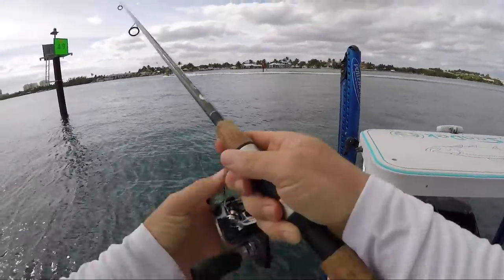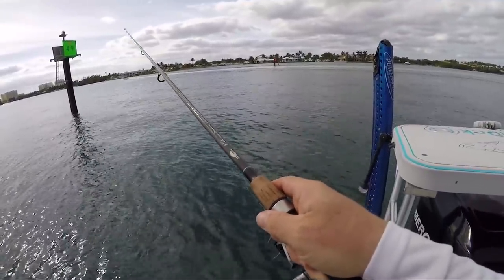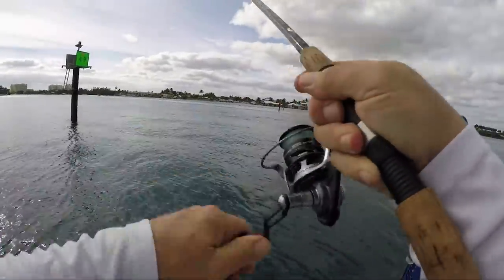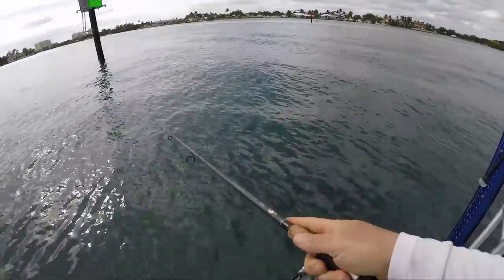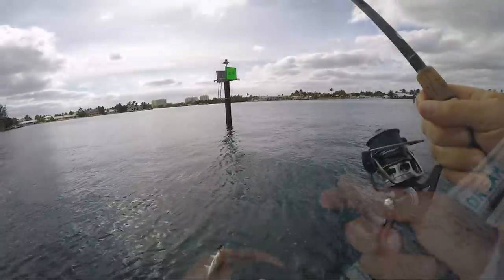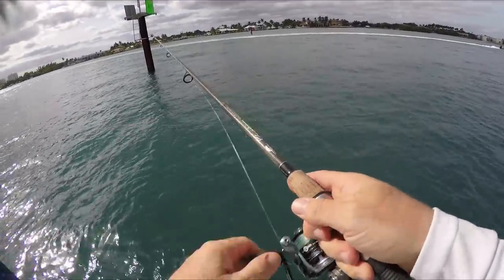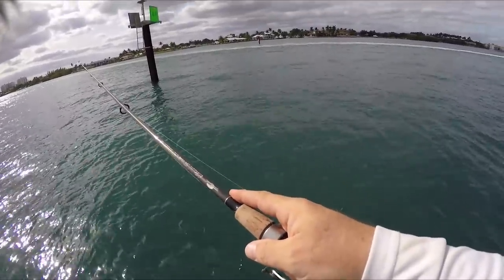That was literally the first cast — not bad! I'm just letting this terrorize sink to the bottom, kind of a jig-style presentation. Two casts, two fish! This one feels a little bigger — oh, it came off. We got another one — the whole school is here! Another perfect bait for do-sizzle. Sometimes these schools of jacks move on real quick — they're always there fast and then they're gone.